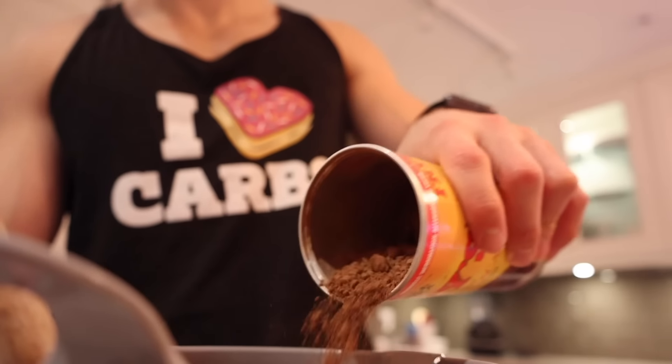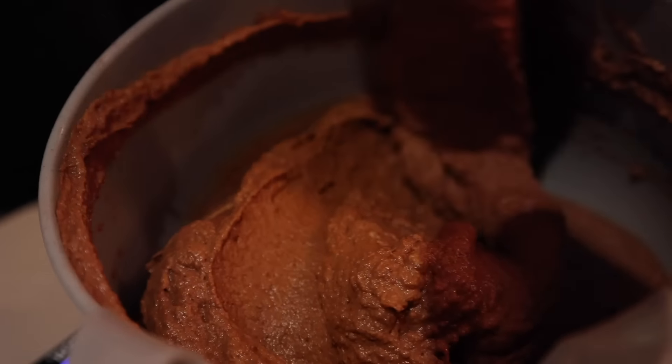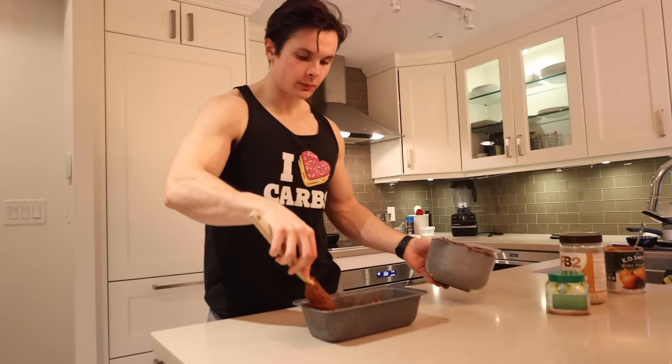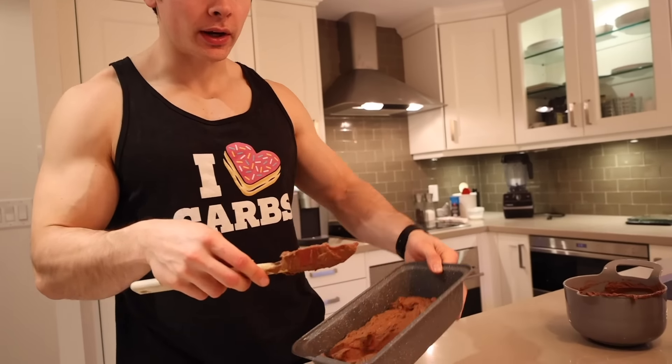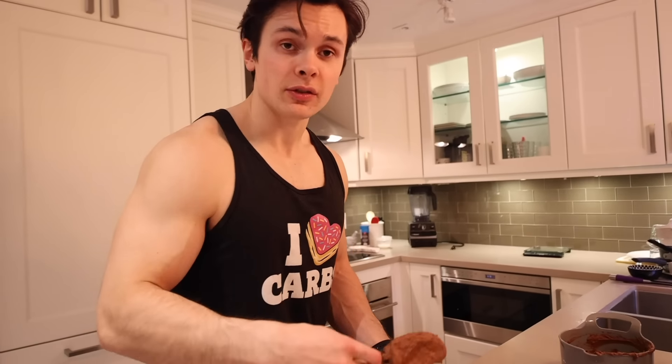If you guys don't like pumpkin, feel free to use sweet potato or even banana — they both work great. I just tend to like the pumpkin since it's a little lower in calories. We're also going to top it off with a chocolate peanut butter protein frosting. The batter is in — going into the oven at 350 degrees for 20 to 25 minutes. Then dessert is served.